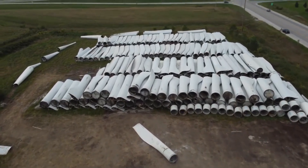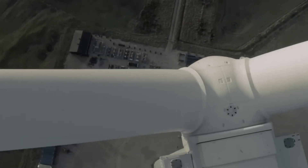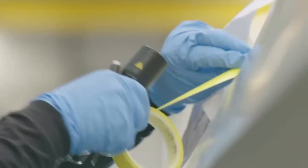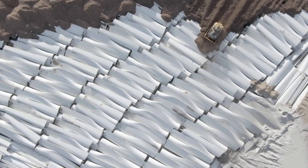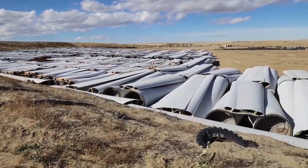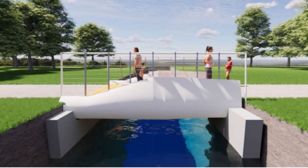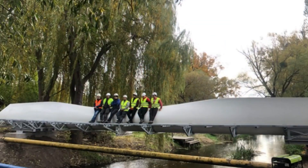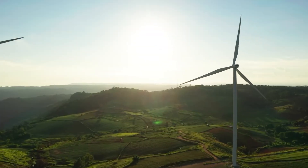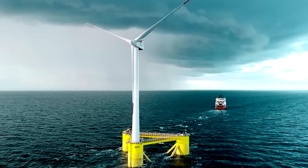Sustainability is a growing concern for individuals and organizations around the world. In this context, researchers from the United States, the United Kingdom, and Ireland have come together to tackle the issue of spent blades from wind turbines. The team has come up with an innovative solution that could give these blades a new lease on life. The solution involves repurposing the blades as street furniture, such as bus stops and powerline masts, along with slides and other swings in children's playgrounds. This innovative approach not only helps to prevent millions of tons of waste from ending up in landfills but also reduces the demand for new raw materials.